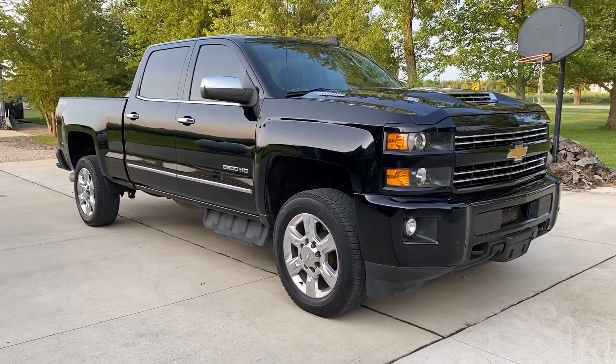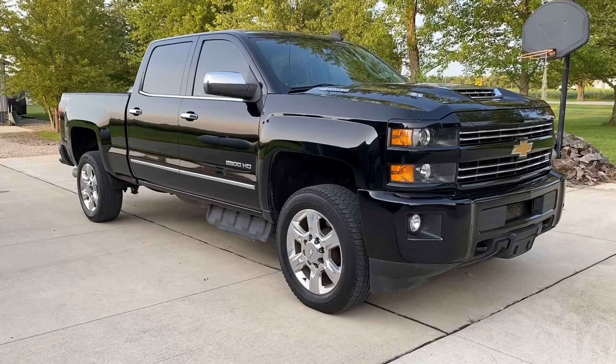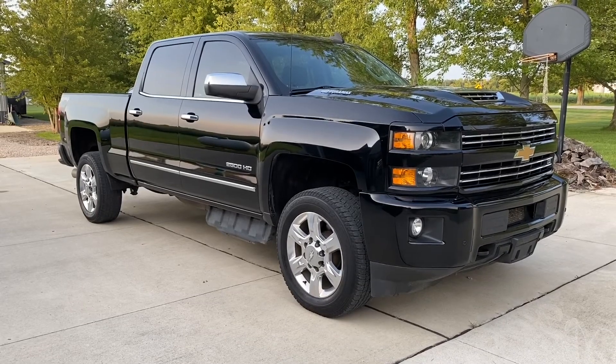My name's John with JRTrucks.com. Visit us online or reach out to me directly at 614-563-9999. We're located in Groveport, Ohio. Thank you.